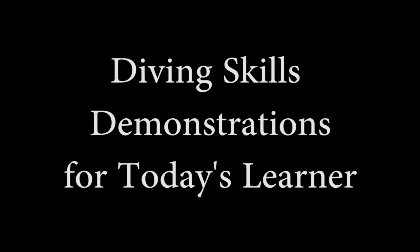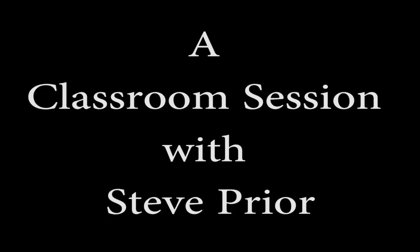In this live classroom session, Steve explains to scuba instructors why and how to make diving skills demonstrations more relevant for today's learners.